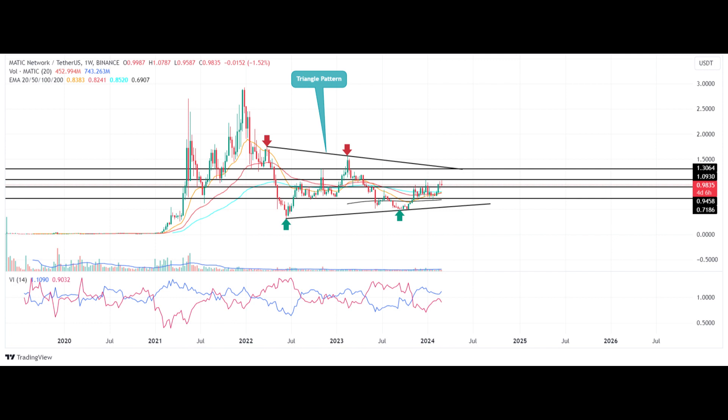A whale moved $13.6 million in Matic to Binance — will it impact recovery? Whale Alert, a cryptocurrency transaction tracking service, reported a significant transfer of 13,094,113 Matic, valued at approximately $13.6 million, from an unidentified wallet to Binance. This notable transaction could impact Matic's market dynamics, as large movements to exchanges often precede selling pressure or strategic positioning by major holders. Thus, if the supply pressure persists at the overhead trendline, Polygon could prolong the sideways trend.